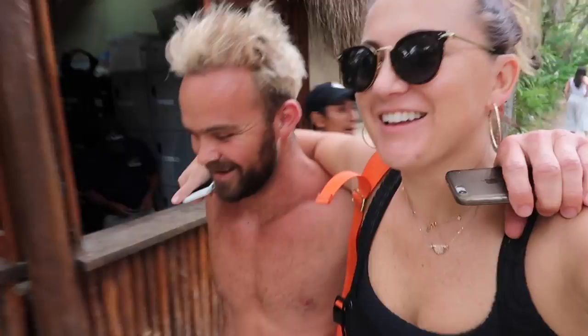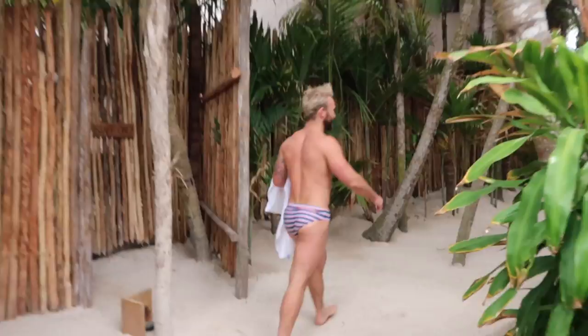What did you have for lunch? Oh, what didn't I have — I had a burger, some guac, pizza, salad, fish, shrimp. The food in Tulum is beautiful. We start shooting again soon.